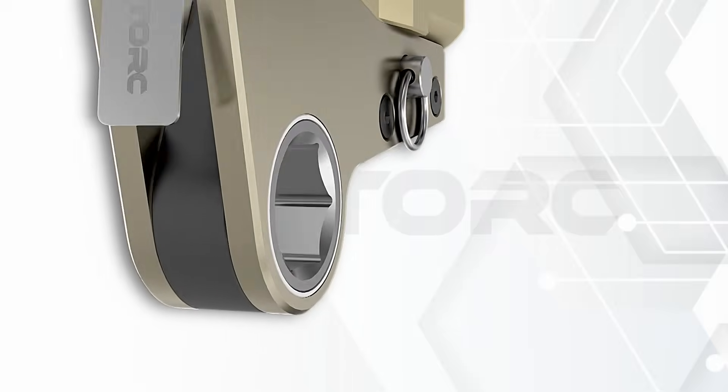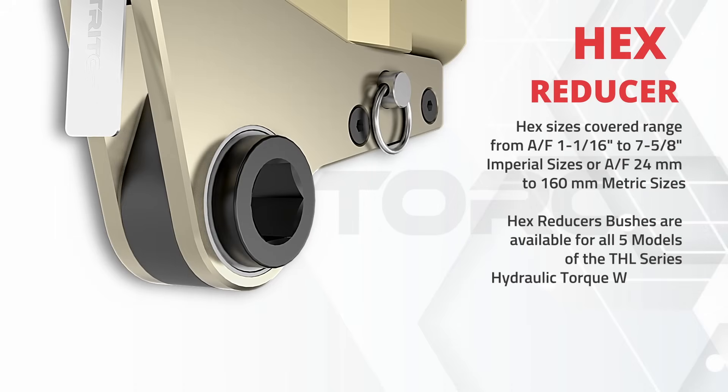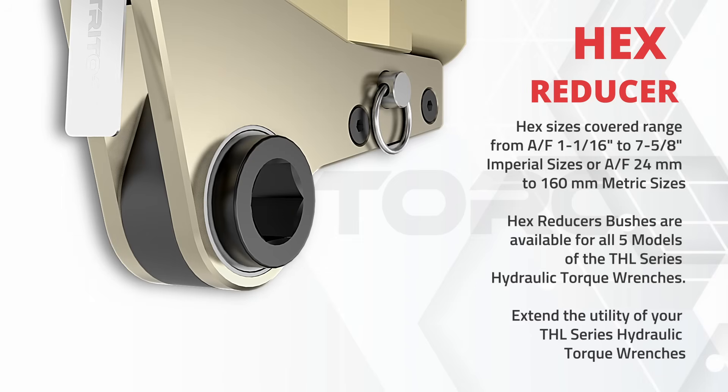The tool cylinder is versatile and can accommodate open jaw attachments, narrow nose link attachments, and can also allow the user to use the same link to service a smaller size nut using a hex reducer. We offer quick release and screw-on couplings as your applications demand.